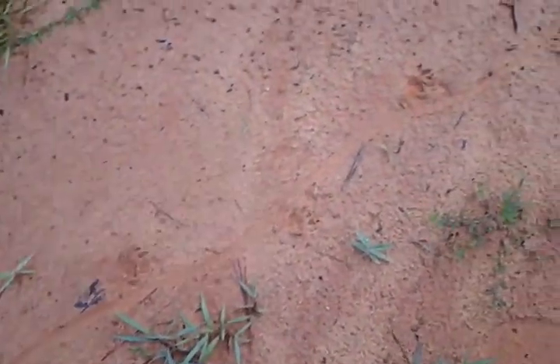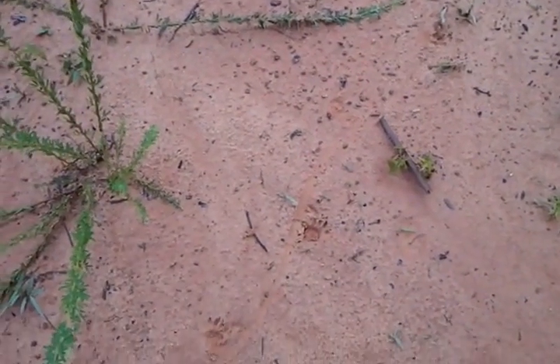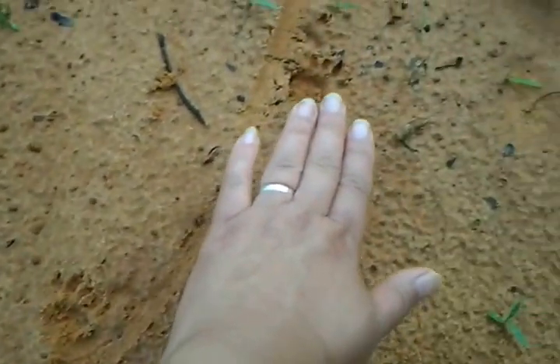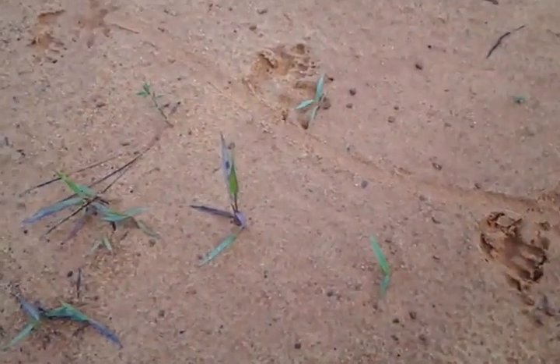Want to guess what this one is? I know what it is. This one looks like a big one — to give you some indication. And this little center thing should be the giveaway of what it might be.